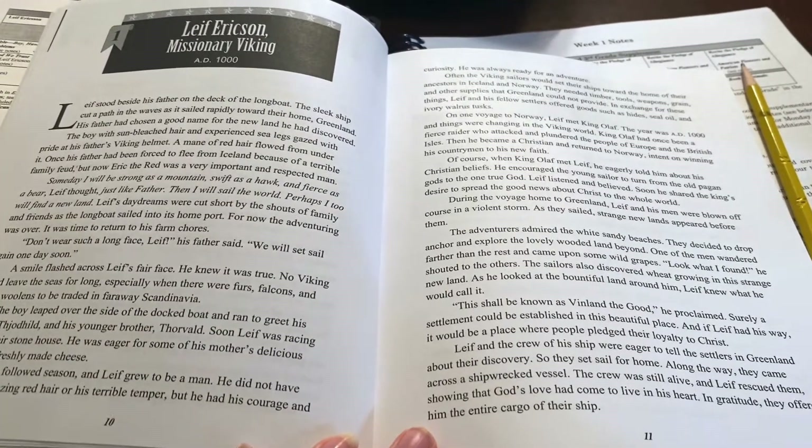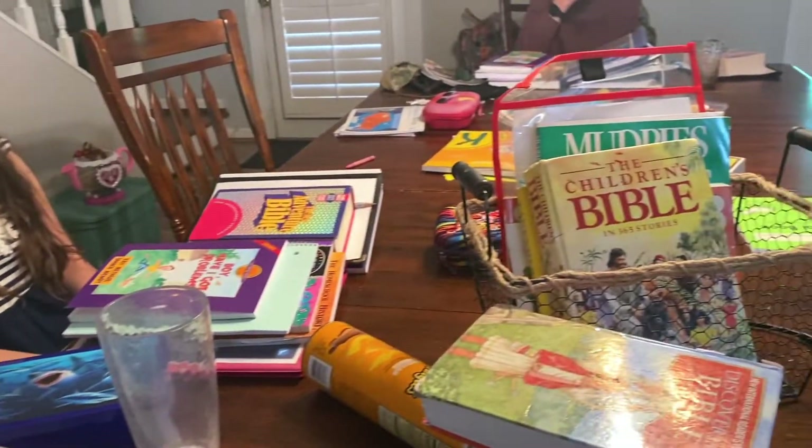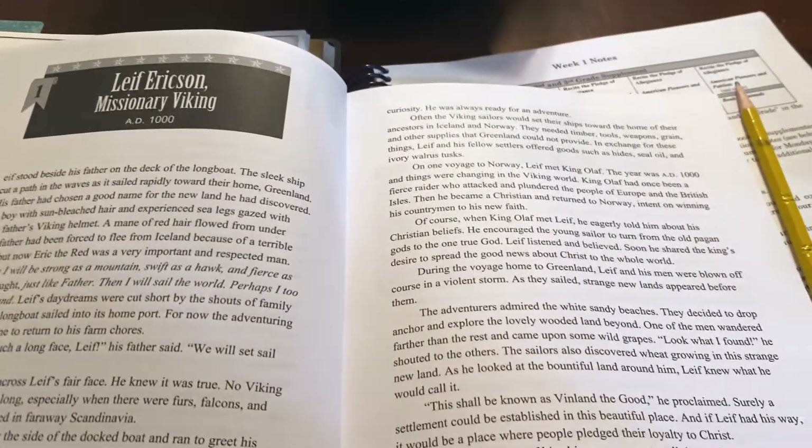We've done our morning time and we are working on independent work right now. All the kids have pretty much done all of their morning time stuff — it went pretty fast today. Some of the younger kids are really excited about doing their independent work and they're doing lots of pages in their books, which is a good thing. I'm about to do language arts and spelling with some of my older kids, and that's where we're at right now.